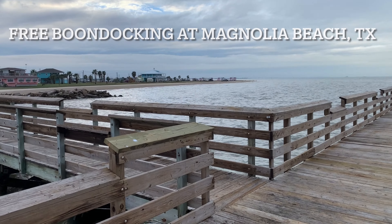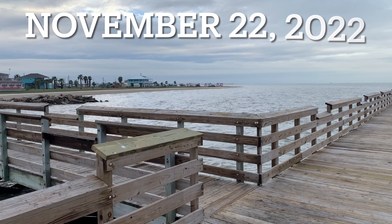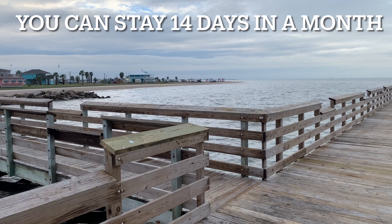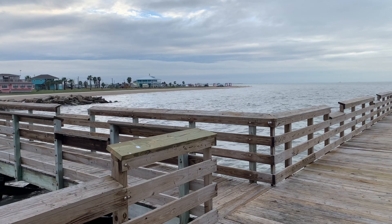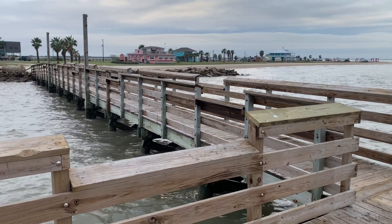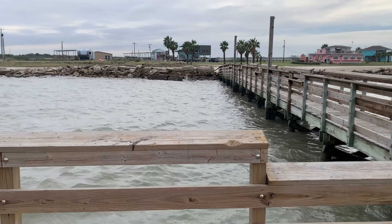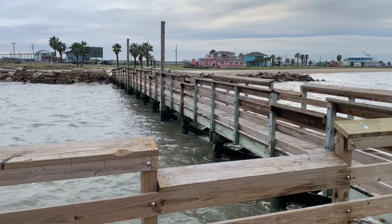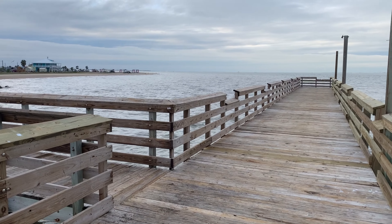Hello everyone, I'm out here at Magnolia Beach doing some boondock camping. I just want to give you a quick video of what it looks like around here. My camper is way down there, probably about half a mile down. I walked down here to the area to do some fishing. There's a nice little fishing pier right here, with some folks over there who have property right on the water with a really nice fishing pier.